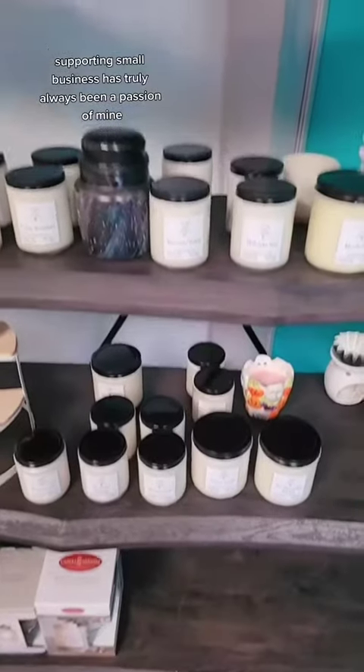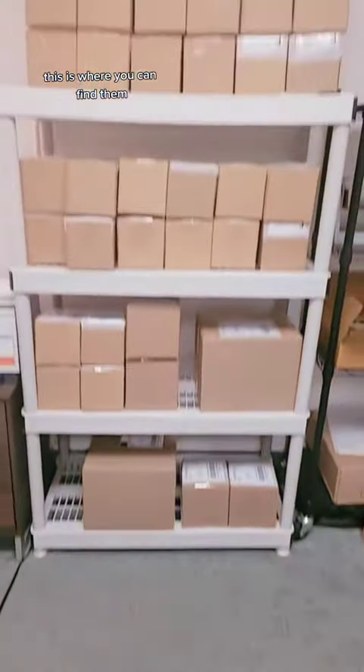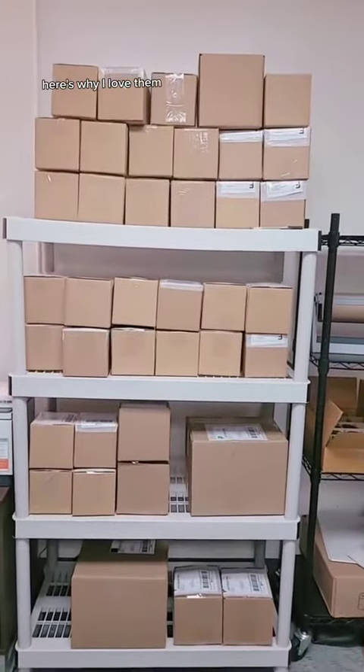Supporting small business has truly always been a passion of mine, even before I had my own small business. So when I started it, I decided that 10% of my profits were going to go back into other small businesses, where I purchase items and then put a review out there going, hey, this is this product, this is where you can find them, this is what they do, here's why I love them.